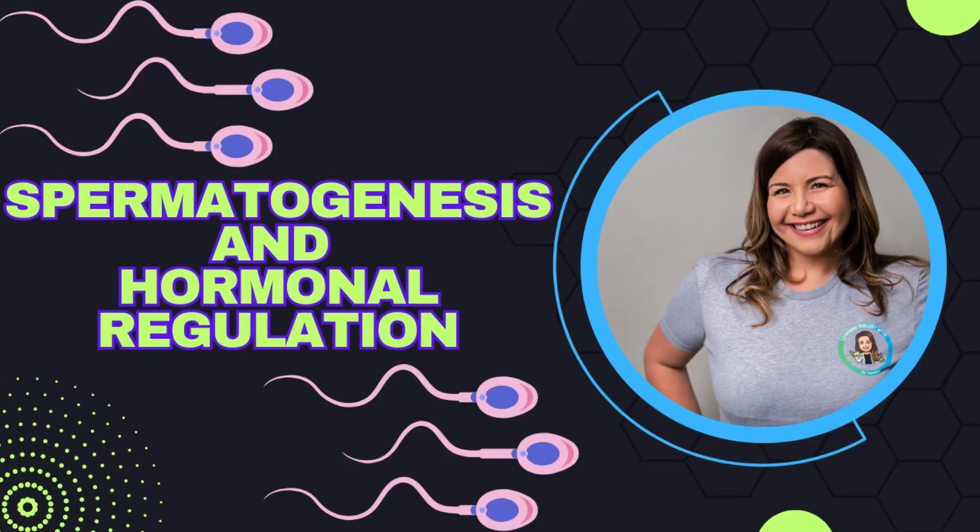Hi, and welcome back to my channel, Learning Biology with Dr. Vanessa, where we take difficult biological concepts and make them easy to understand. In this video, we are going to be taking a closer look at the male reproductive system. We will discuss spermatogenesis, which is the process of sperm cell production, and then the hormonal regulation that controls testicular function. Let's get started.